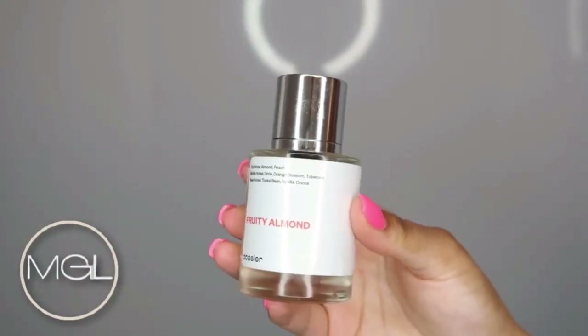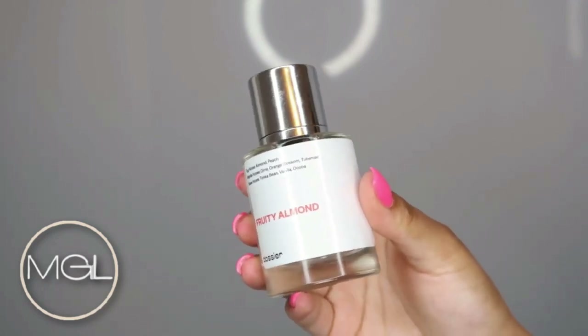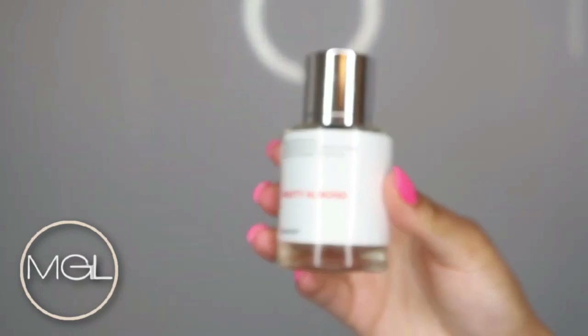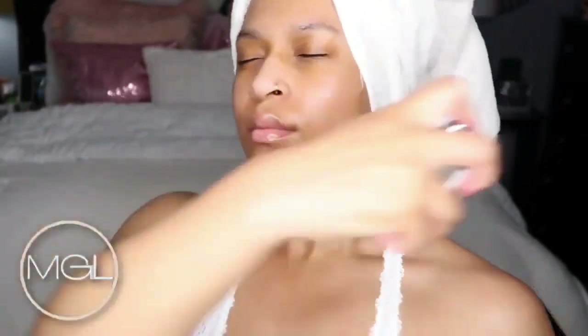My scent for tonight is Fruity Almond by Dossier. This smells so good. I love putting on perfume before I go to bed because it helps me sleep just that much better — so this is the scent of tonight.